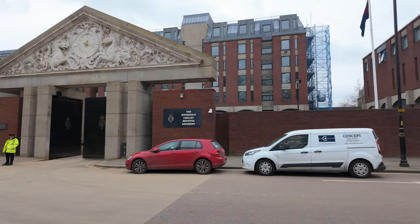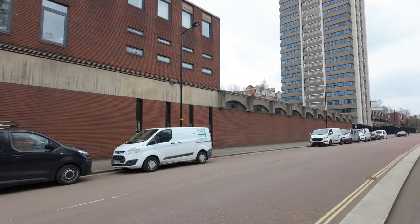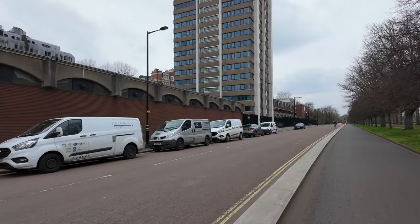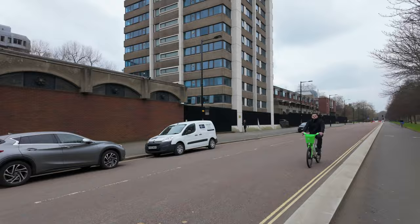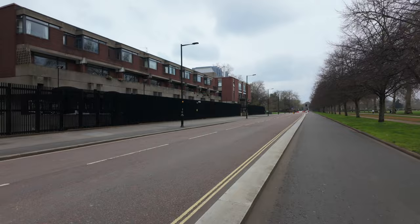The Household Cavalry Mounted Regiment. I suspect the horses are down here where these fans are blowing. I think they go out for a workout in the morning. If you know how to ride a horse and are a cute American female, you can come out here and pretty easily help them out — they're quite chatty and always willing for another rider to help keep the horses exercised.